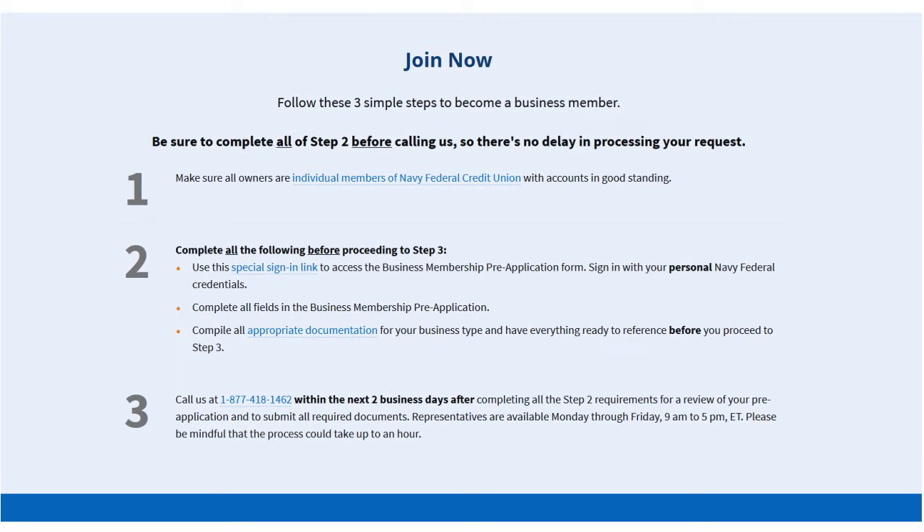You need to follow three simple steps to become a business member. You want to be sure to complete all of step two before calling Navy Fed so there is no delay in processing your request. Step one: make sure all owners are individual members of Navy Fed Credit Union with accounts in good standing. Step two: complete all of the following before proceeding to step three. There is a special signing link you can use to access the business membership pre-application form, and you can sign with your personal Navy Fed credentials. Complete all fields in the business membership pre-application.